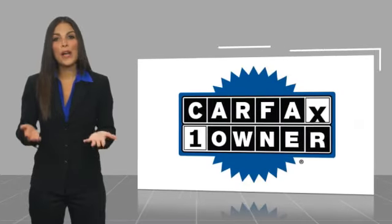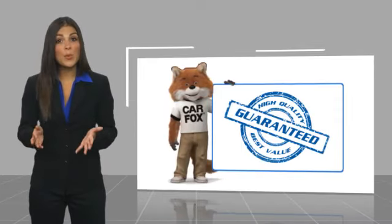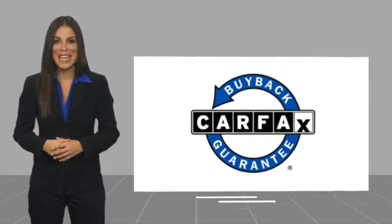This is a one owner vehicle with the CarFax vehicle history report. Be sure to find a complimentary copy of this report online or contact the dealership. This vehicle qualifies for the CarFax buyback guarantee.